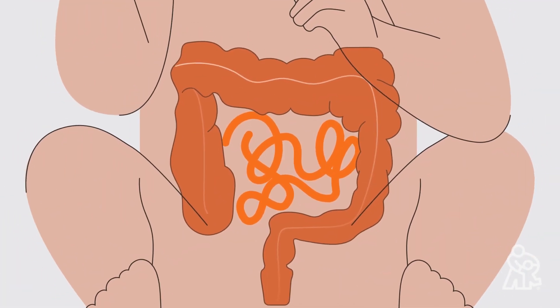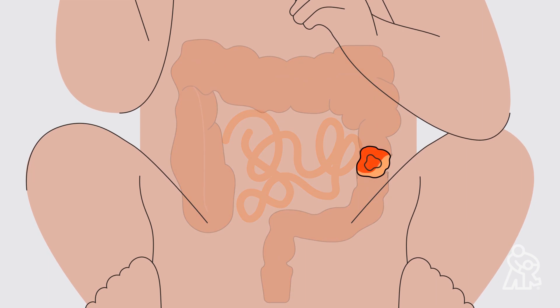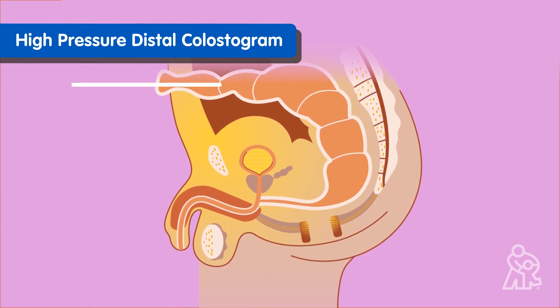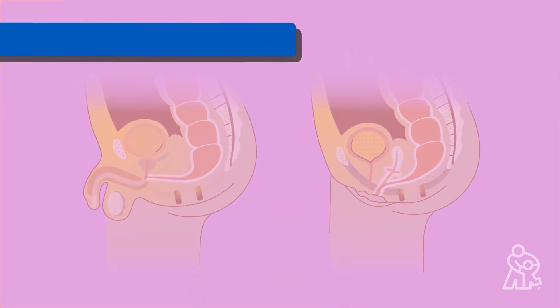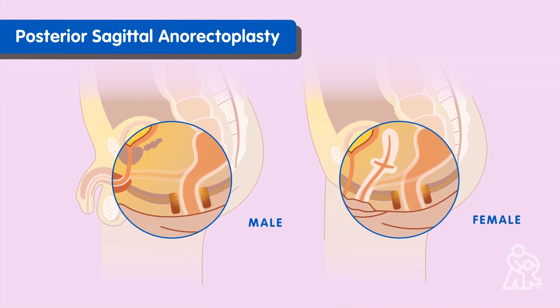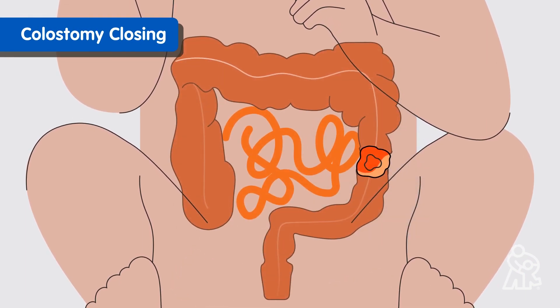If your baby is able to safely poop despite their anorectal malformation, your child may be able to go home and come back for surgery at a later date. If your baby can't poop, your doctor may recommend a surgery that reroutes poop from inside the body to an external bag. This is called a colostomy, and it keeps waste from going to the wrong place and creating infections. When your baby is around 2 months old, your doctor may conduct a test called a high-pressure distal colostogram to better understand your child's anatomy and plan for a reconstructive surgery. Around 3 months, your child may have a surgery called posterior sagittal anorectalplasty, or anoplasty, to create a new anal opening or move an incorrectly placed anal opening. Two to three months after posterior sagittal anorectalplasty, children with a colostomy will have a surgery to close the colostomy, so poop can pass through your child's reconstructed digestive system.